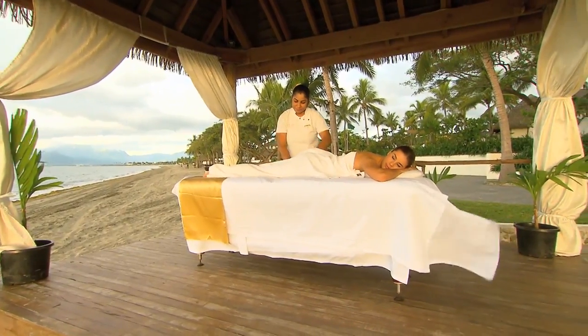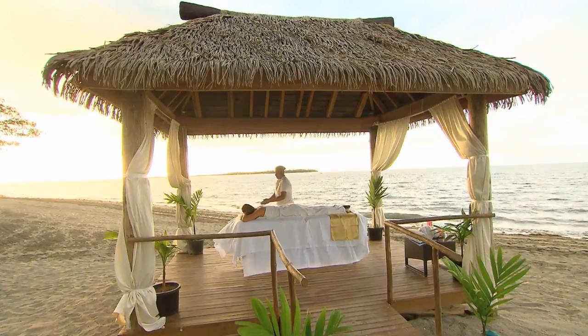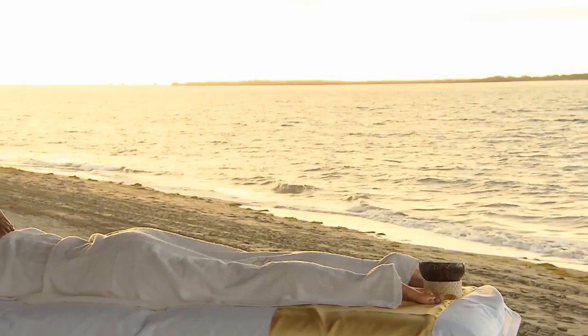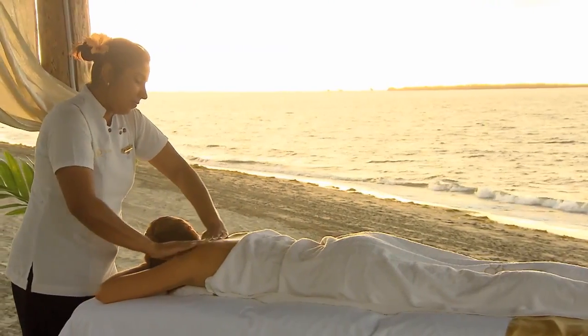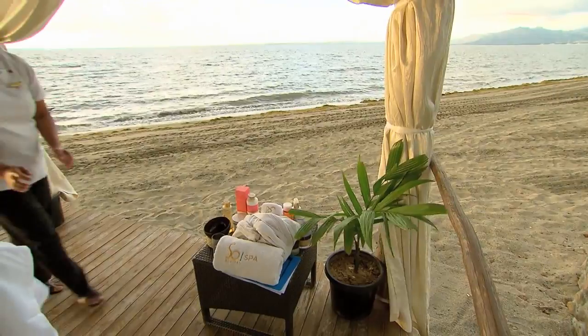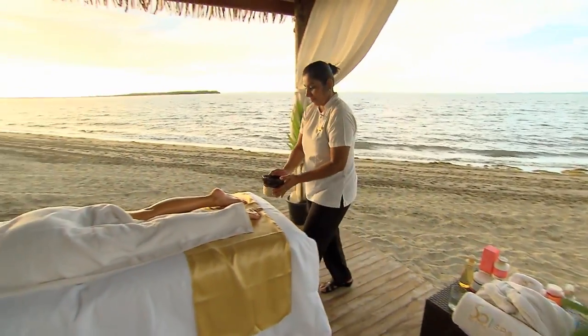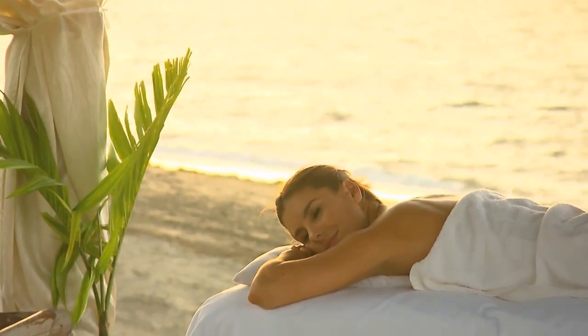Starters is basically a 30-minute treatment for people who are on the go — a quick refresher facial. The one you had was our mains — a 60-minute treatment. And for dessert, it's just a 15-minute treatment where you can get a quick nail buff and polish. Beautiful — I think I'll have to squeeze in a dessert sometime. Sure, absolutely. Thank you, that was wonderful.